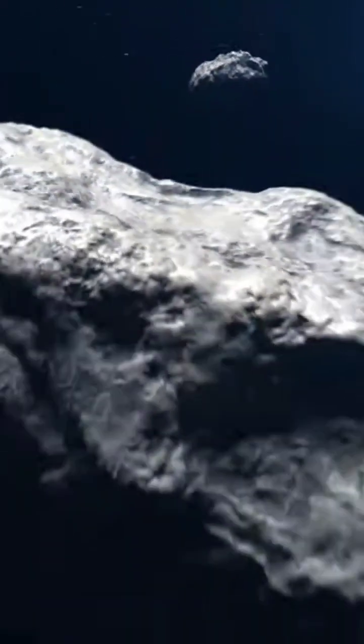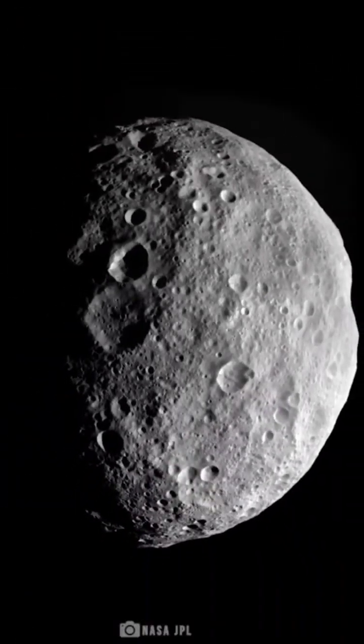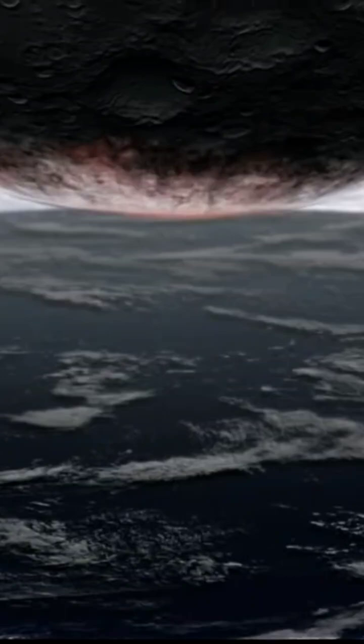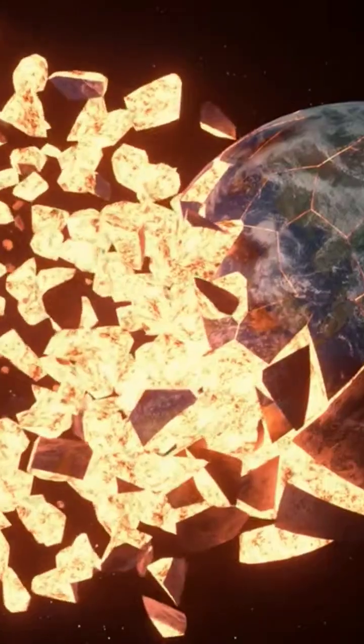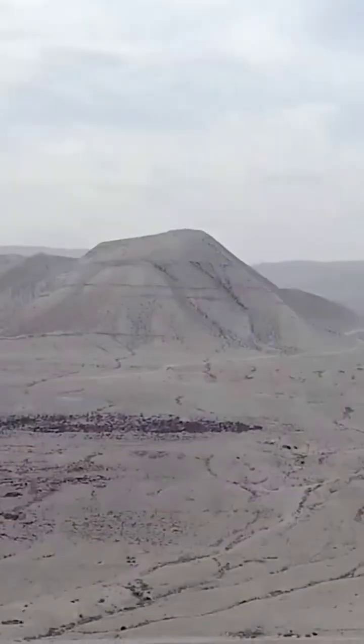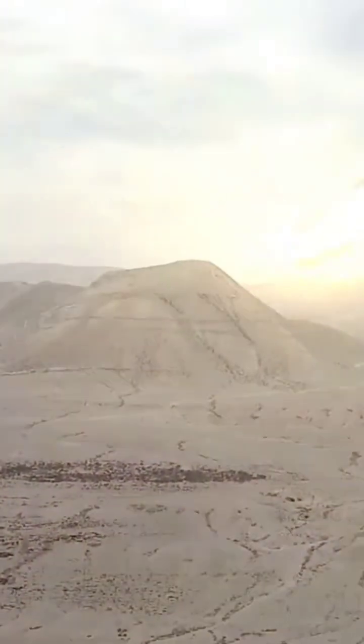So what would be the outcome if an asteroid, say the size of Vesta, were to hit Earth? There will be a crust tsunami. While the impact of Vesta wouldn't shift Earth's axis or its orbit, it will surely make the crust bleed. The force will throw material up into the sky, reaching far beyond space itself.